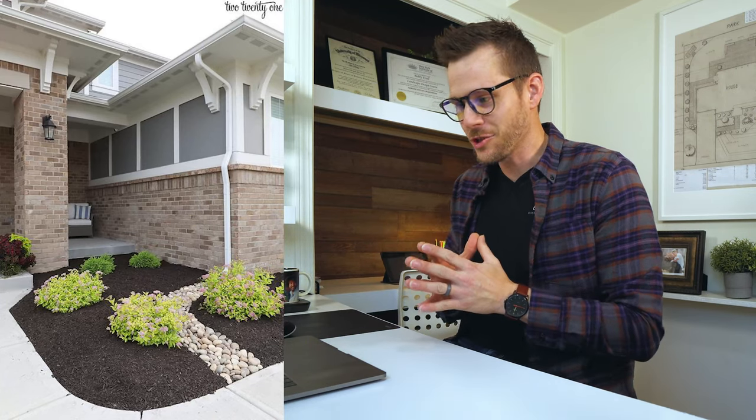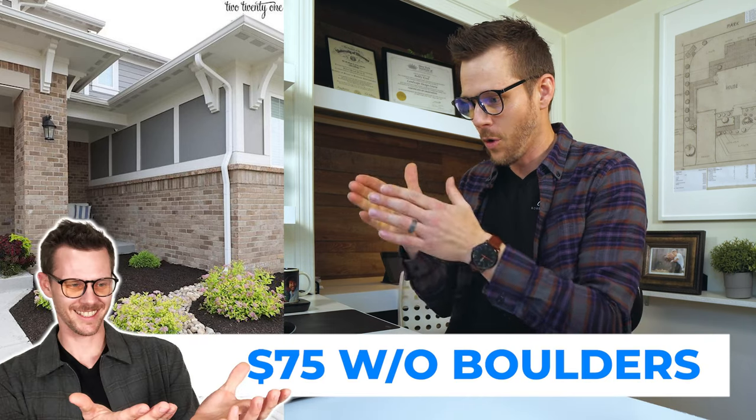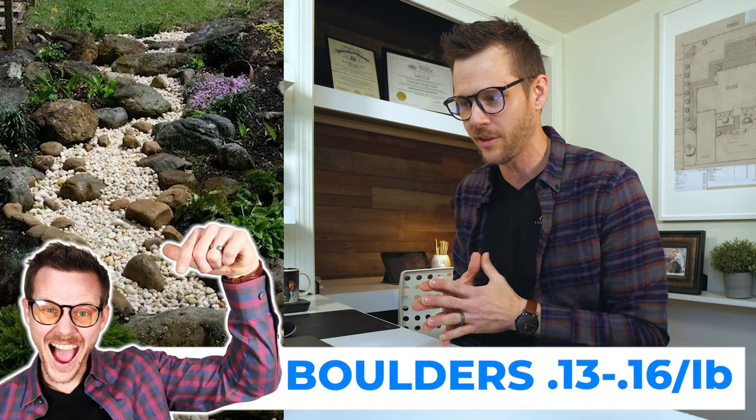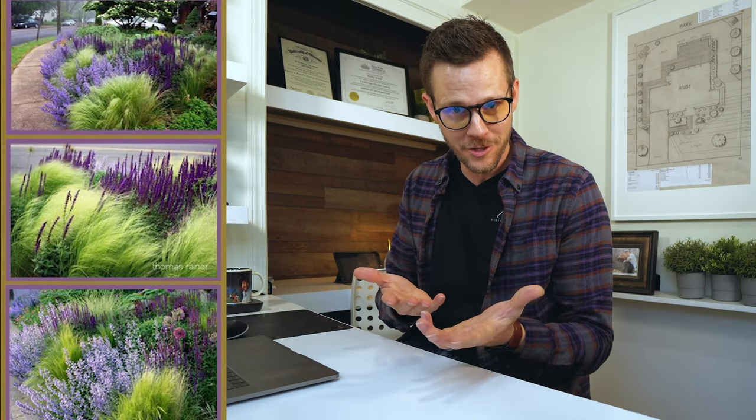Number two. This is a dry creek coming out of a downspout. Make sure you bury the downspout — you don't dump the water into the dry creek. One thing that could have been done a little better with this dry creek is maybe put in some skipper stones or some boulders to make it look a little more natural and not so manufactured. But it's a cool look that provides some interest.